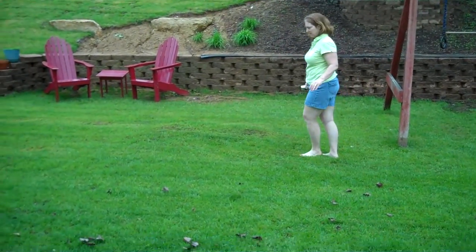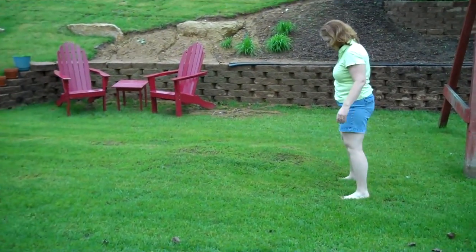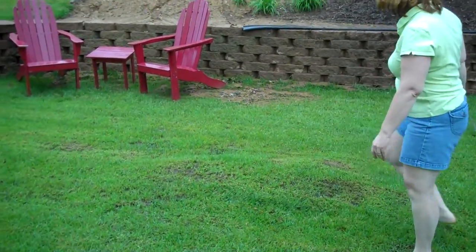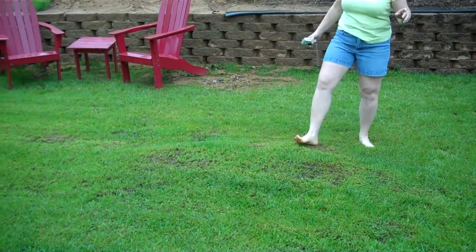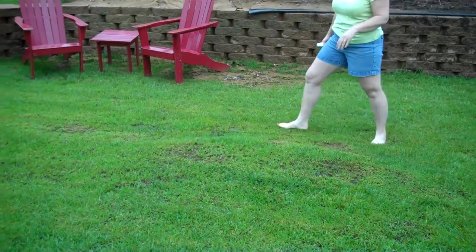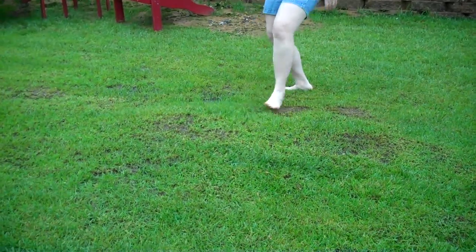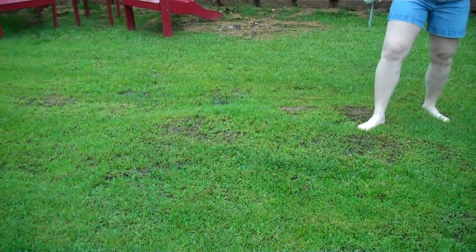Okay, here we are May 1st, Saturday. We had a big rain last night and now we've got a big mound that moves — it's like a waterbed under the grass.